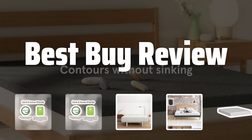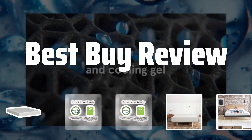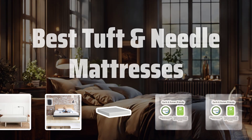Welcome to Best Buy Review. The best Tuft and Needle mattresses is probably one of the most essential investments you can make for a restful night's sleep and a productive day ahead. Now let's take a look at the best Tuft and Needle mattresses we choose for you.